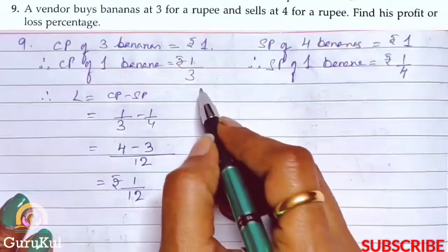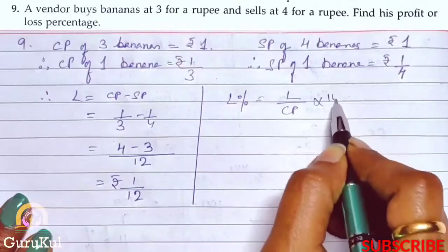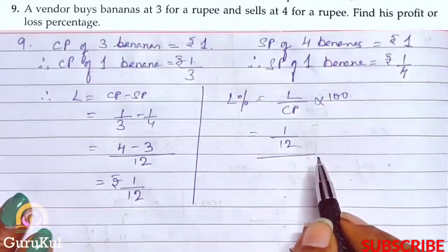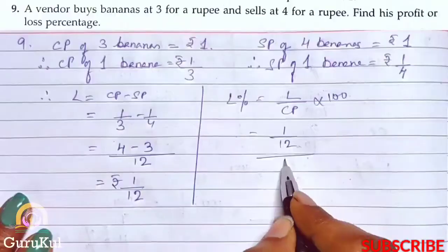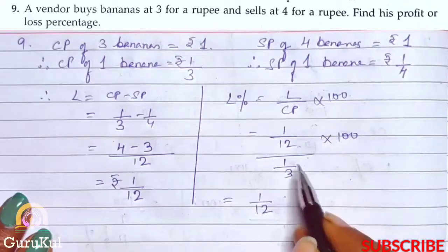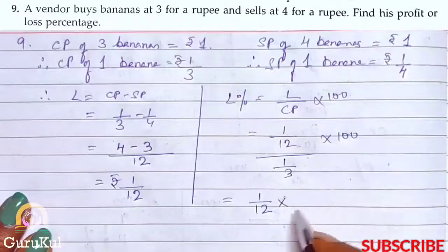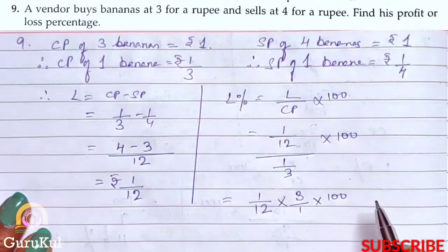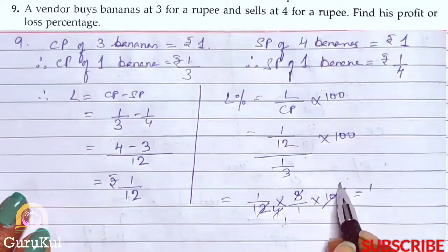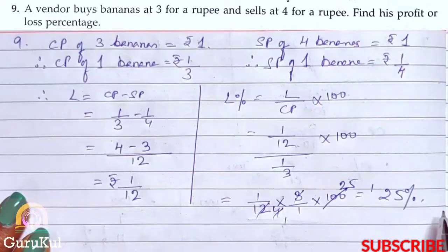Now we have to find the loss percentage. Loss percentage is loss by CP into 100. That is (1 by 12) divided by (1 by 3) into 100. The fraction in the denominator goes reciprocal, so it becomes 1 by 12 into 3 by 1 into 100, giving us 3 by 12 into 100, which is 25 percent. And this is the loss percentage.